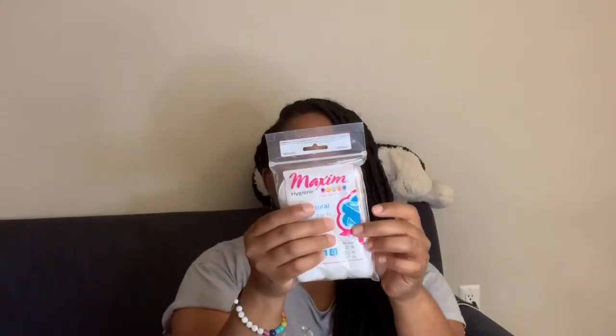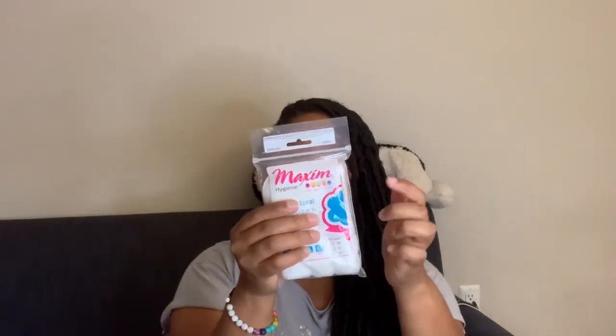I have a pack with cotton balls, cotton rounds, and cotton swabs — I got this from Big Lots for just a dollar.